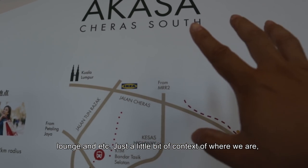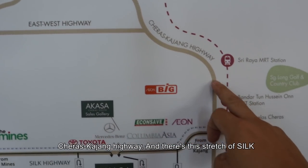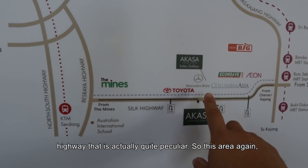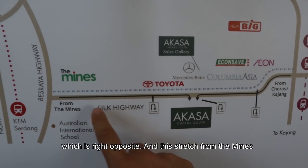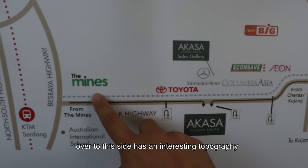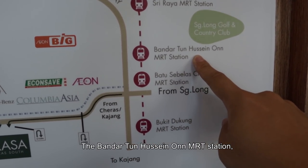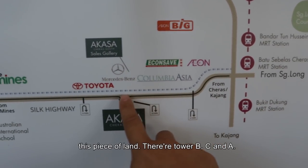Just a little bit of context on where we are. This is the Best Raya Highway, and this is the Cerah Kajang Highway. And this is this stretch of Silk Highway that is actually quite peculiar. We are right here, overlooking the site which is just right opposite. This stretch from the mines over to this right has a very interesting topography. Their main selling point is definitely the Bandar Tun Hussein on MRT Station, Shira's MRT Station, and Tukun MRT Station right at the stretch of this piece of land.